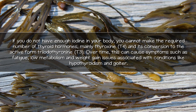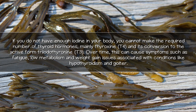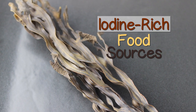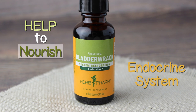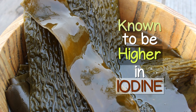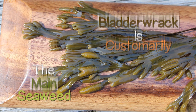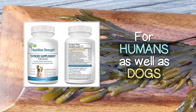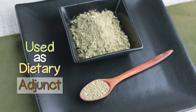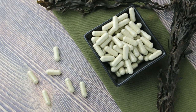Over time, iodine deficiency can cause symptoms such as fatigue, low metabolism, and weight gain issues associated with conditions like hypothyroidism and goiter. Along with a health-promoting diet and lifestyle choices, iodine-rich food sources can help to nourish the endocrine system and influence proper thyroid gland functions. While kelp seaweeds are known to be substantially higher in iodine, bladderwrack is customarily the main seaweed frequently used in natural thyroid support supplements for humans as well as dogs. When used as a dietary adjunct, most holistic health professionals encourage supplementation with powdered Fucus seaweed, measured out in small amounts to start and taken in capsule form.